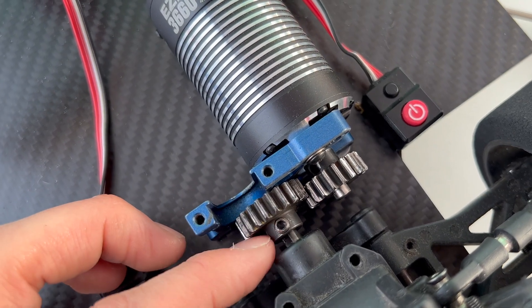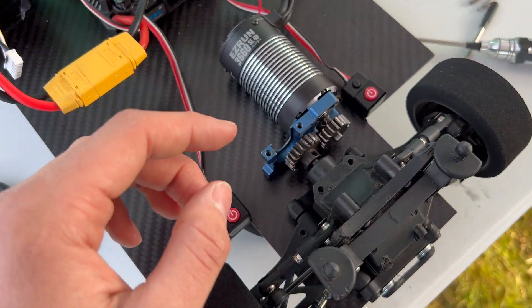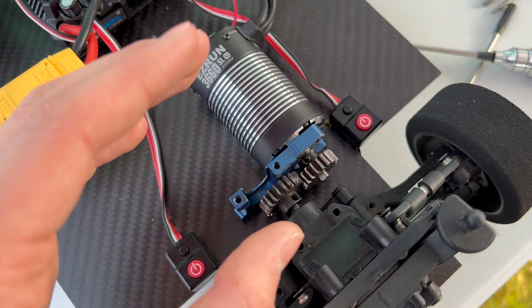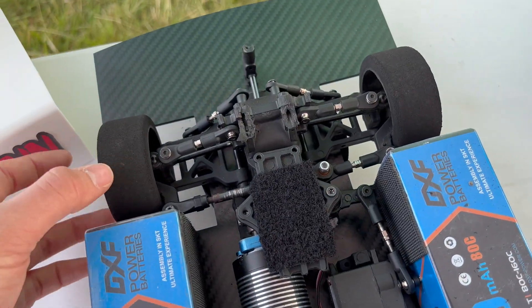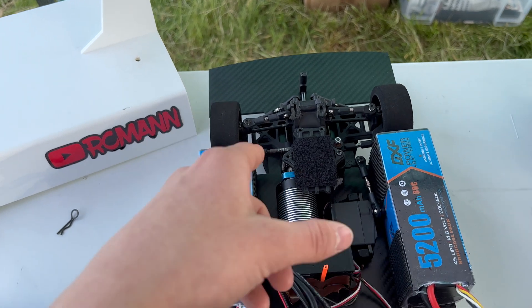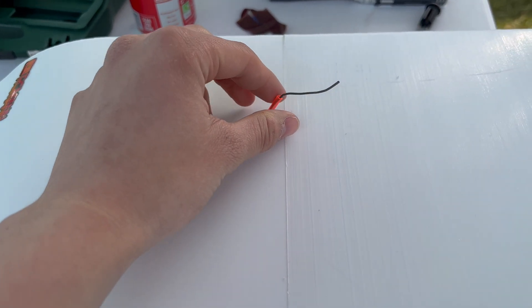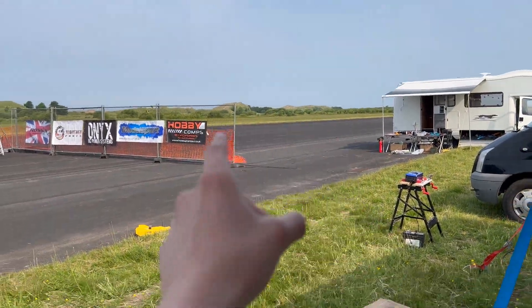Here we go — here's the problem: the pinion on the diff output has come loose. We might actually be able to give the car another run — we'll get a little bit of Loctite on here and then go again. The front diff is absolutely perfect, but we definitely need to sort out the trim — it was pulling so hard to the right. Also the antenna is now sticking out the top because we ran out of range really quickly on the runway.